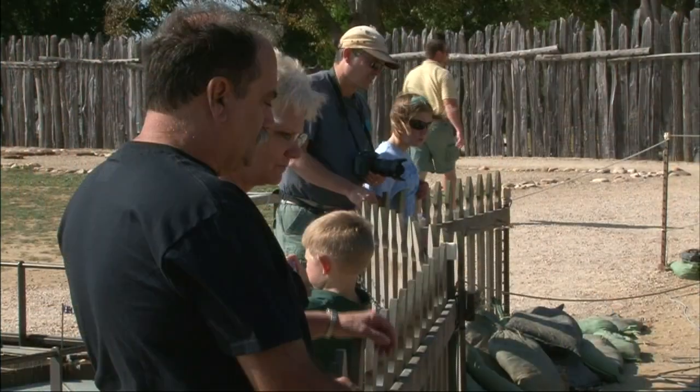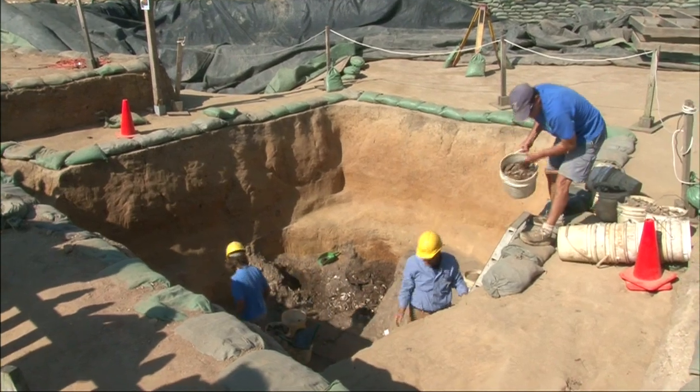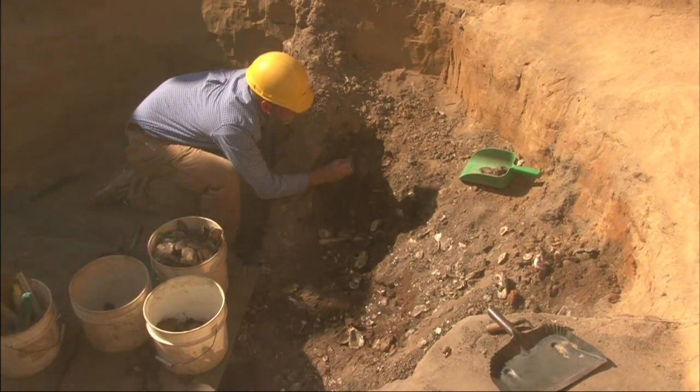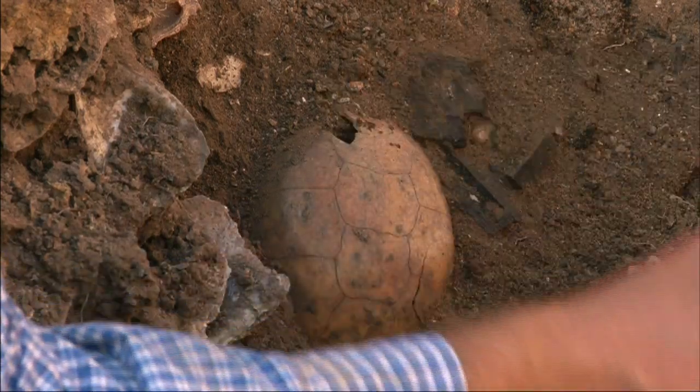My name is Bly Straub and I'm the archaeological curator for the project Jamestown Rediscovery. The dig is an archaeological investigation of the first permanent English settlement in the New World, primarily focusing on James Fort, which we found. We didn't know we would, but we did. It's generated over 1.1 million artifacts. It's significant because this is where it all began for what became the nation of the United States. This is where America began.